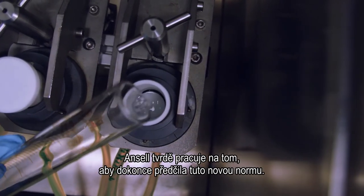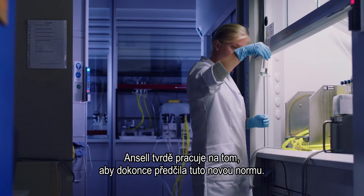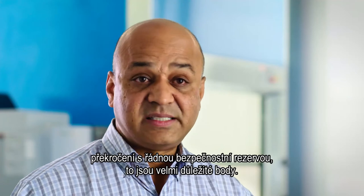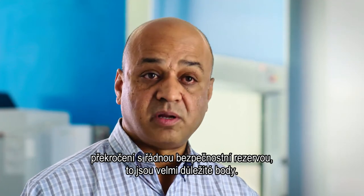Ansell works hard to even exceed this new standard. Consistency, meeting the standards, meeting the minimum threshold, and exceeding it by a good safety margin is a very important point.